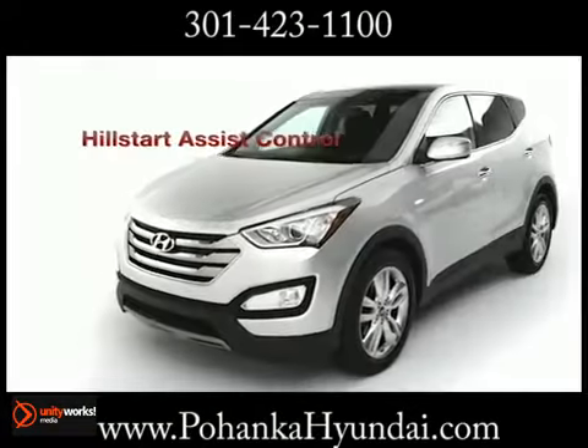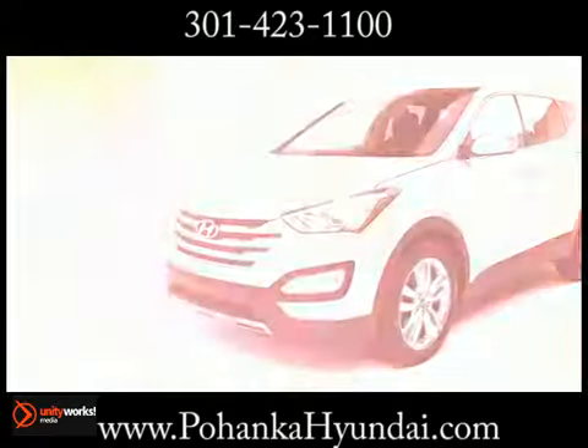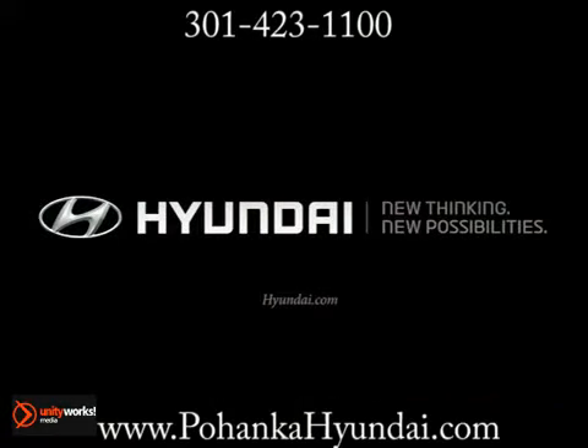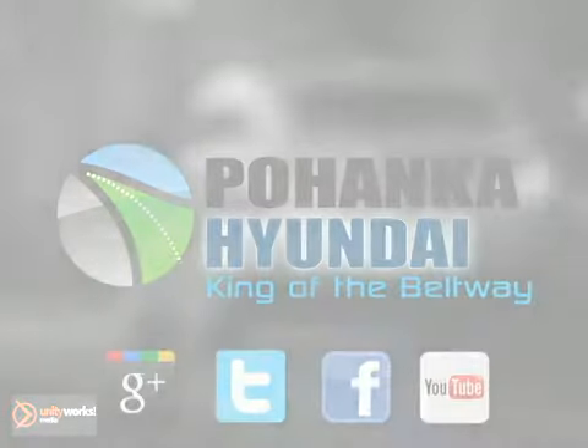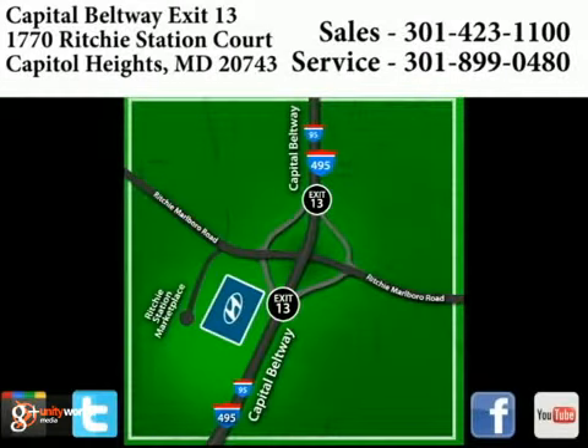The 2013 Hyundai Santa Fe. Take the scenic route. Visit Pohanka Hyundai, King of the Beltway, today. We're conveniently located on the Capitol Beltway at Exit 13, 1770 Ritchie Station Court in Capitol Heights, Maryland.